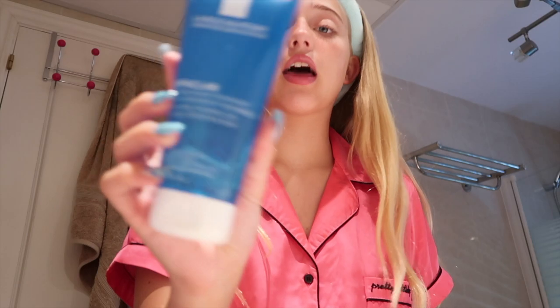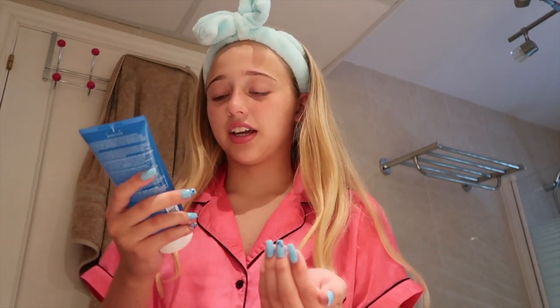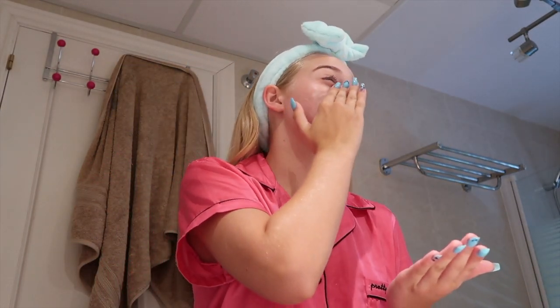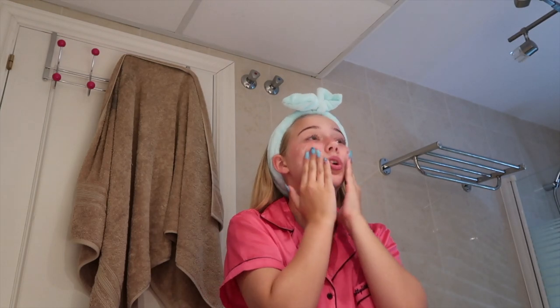I'm going to quickly show you what I'm using. I'm using the La Roche-Posay Effaclar Gel, as you can see. It's all in French so I don't really know, but I'm just rubbing this on my face. I normally use a Foreo, but because I'm in Spain I forgot to bring it out.